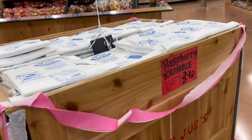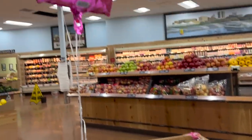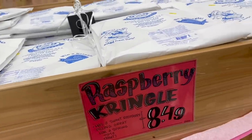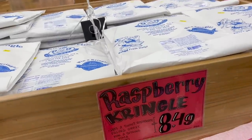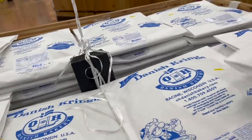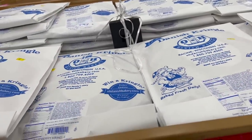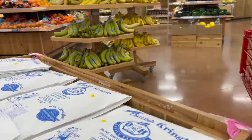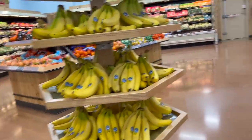The Kringles are back — Raspberry Kringles, $8.49 at Trader Joe's. They went up slightly from $6.99 last year. I want to get a Kringle and try it — I've never had a Kringle, but I've heard so many things about it. Always check the date; they're fresh baked daily. Can you put it in the comments whether you've ever had a Kringle?